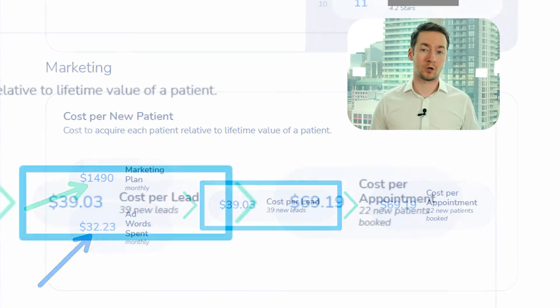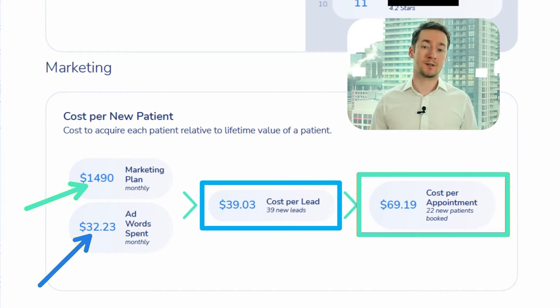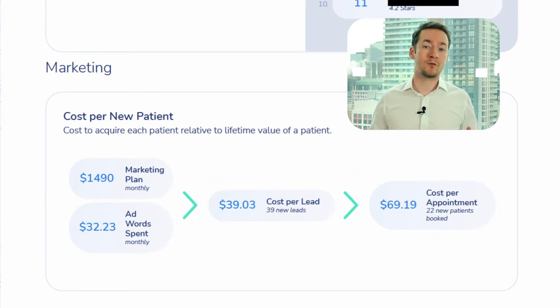Essentially, we've spent an average of $39.03 to get one new patient who had never been there before and found us on Google to call the practice. Of these, the staff were able to successfully secure 22 patients for a booked appointment. So when you look at the total marketing spend invested in both RevUp Dental and Google AdWords, we were able to acquire patients for $69.19 on average. On average, most dentists in North America are spending around $400 to $500 to acquire a new patient when you factor in all marketing spend. When we began working with this particular practice, it was also costing around $200 to $300 initially to get them one new patient.